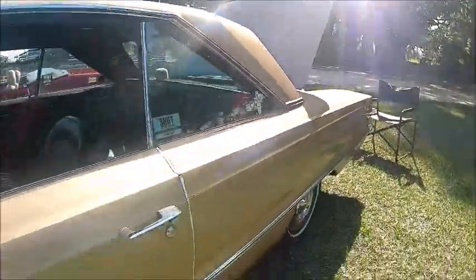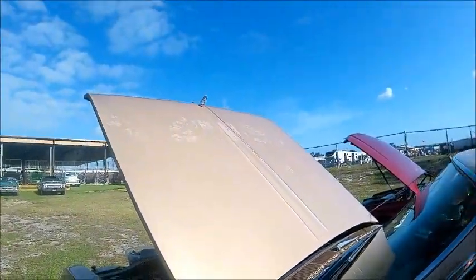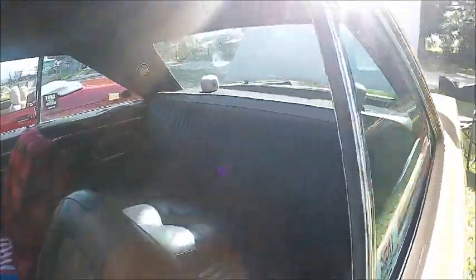I always like that roofline, particularly the C-pillar back there — gives you the impression it might even be a convertible, but obviously it's not.